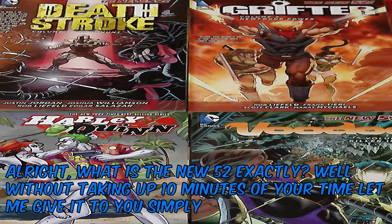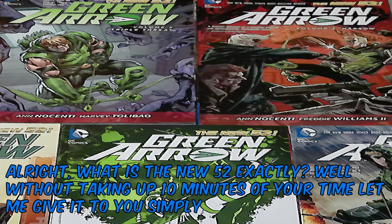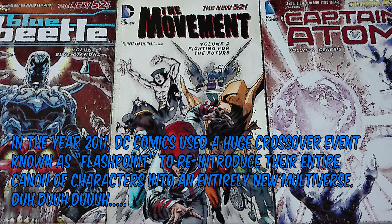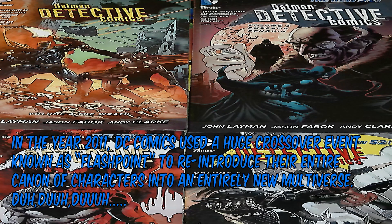All right, what is the New 52 exactly? Well, without taking up 10 minutes of your time, let me give it to you simply. In the year 2011, DC Comics used a huge crossover event known as Flashpoint to reintroduce their entire canon of characters into an entirely new multiverse.